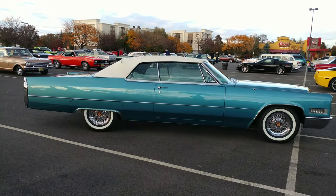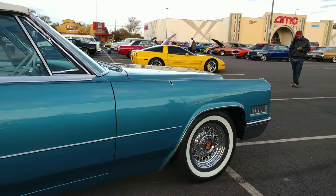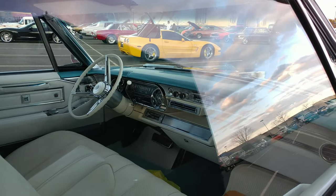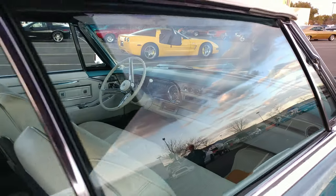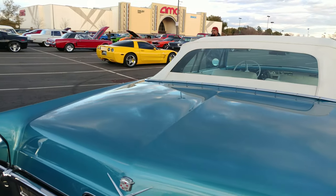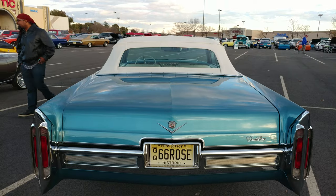Nice paint job. You got to get back real far. Got those beautiful Caddy rims. Wow, look how clean that interior is. This car is mint. The AACA must love this car. And he went out and got the perfect vanity plate — that's a 66 Rose.